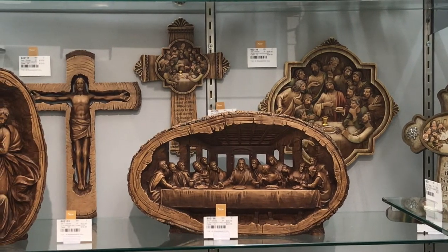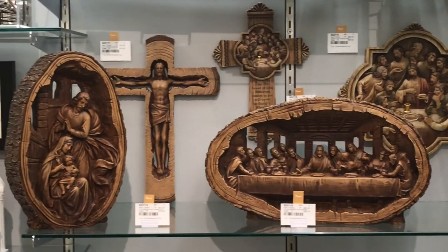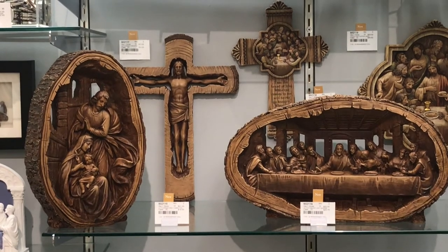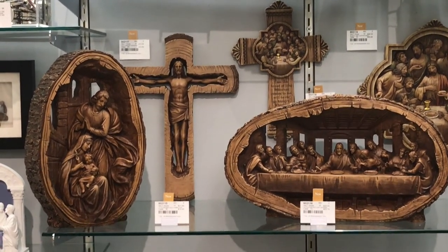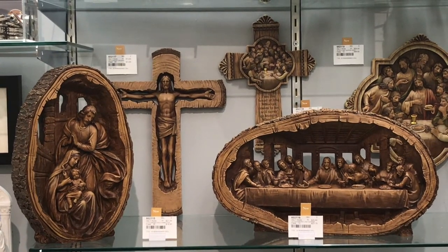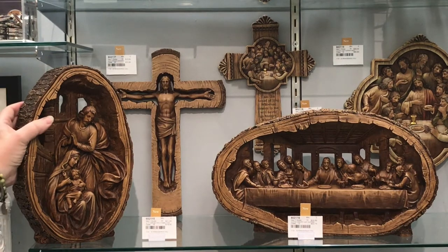Then we have three pieces in this popular tree cross-section look, where you actually see the bark surrounding the sculpture and the rings of the tree inside. We have a crucifix for the wall, a tabletop Last Supper, and a holy family sculpt.